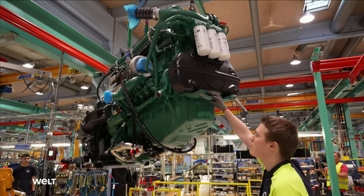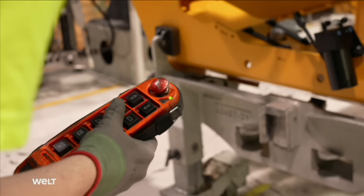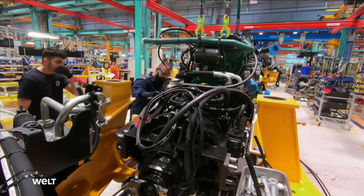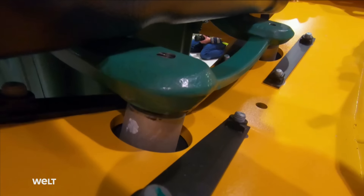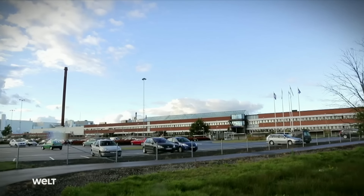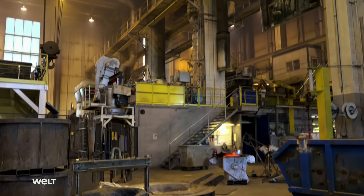The next part to join the front frame is the engine — an inline-six with a displacement of 16 liters and around 673 horsepower. The power unit and transmission weigh around 3.2 tons and are placed onto the frame from above using a lifting crane. The Skovde engine plant is located around 200 kilometers further north and has been producing engines since 1868.